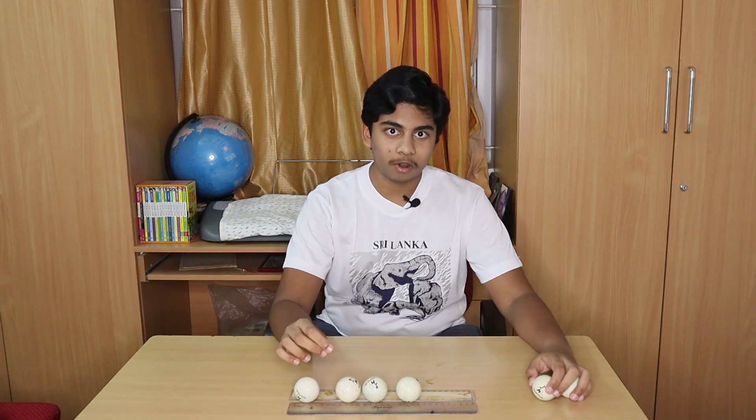Can you guess what is going to happen next? As you can see exactly two balls rolled off.